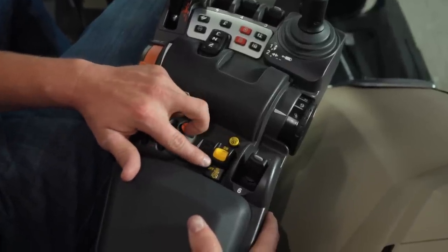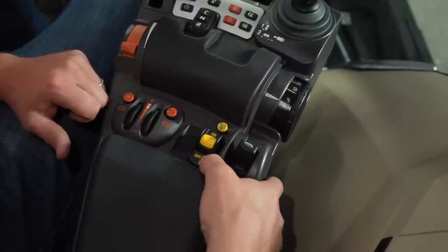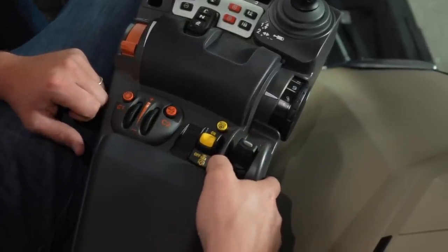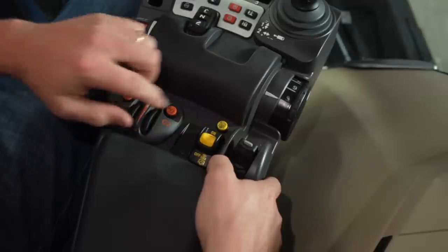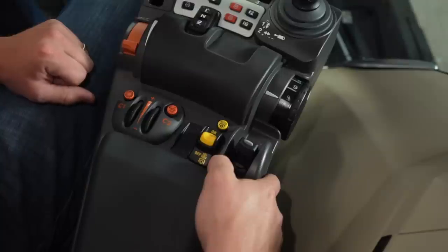Finally, here I want to show you our PTO. To engage our PTO, we push it on; to turn it off, we push it to the rear position. There's also our automatic function, meaning that when we raise our three-point hitch, the PTO would turn off, and when we lower it, the PTO would turn on.